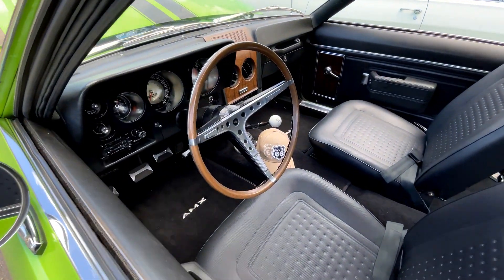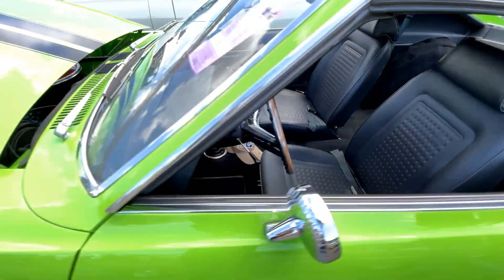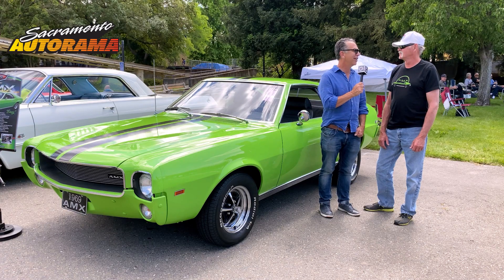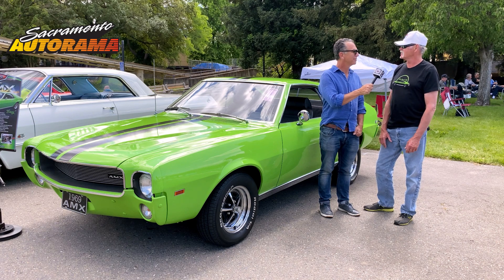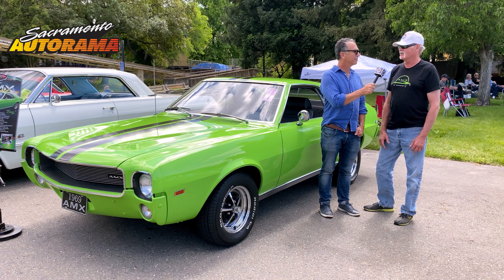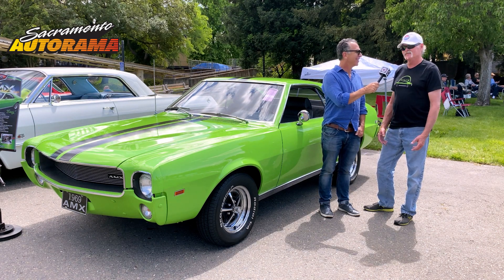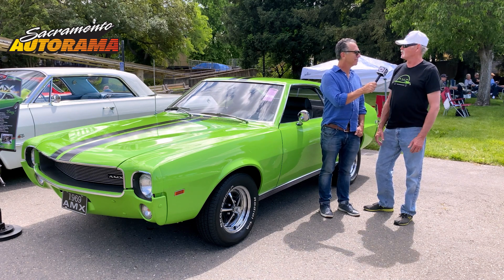Why were you looking for an AMC AMX? Well, this was the car I wanted in high school. I had a '68 Javelin, which is the same car only a little bit longer. So you were chasing this car back to Michigan where you found it? I looked for two years. I wanted a Big Bad Green car, but I also wanted air conditioning, which is even more rare. So it took me two years to finally find this one, and I had it checked out there and then shipped out here.